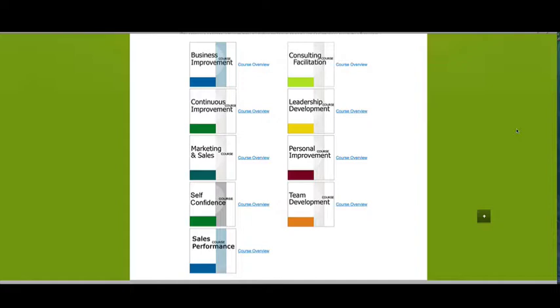Those are the courses you can pick from. You can pick one of these courses and you've got until the 30th of March 2015 to complete it.